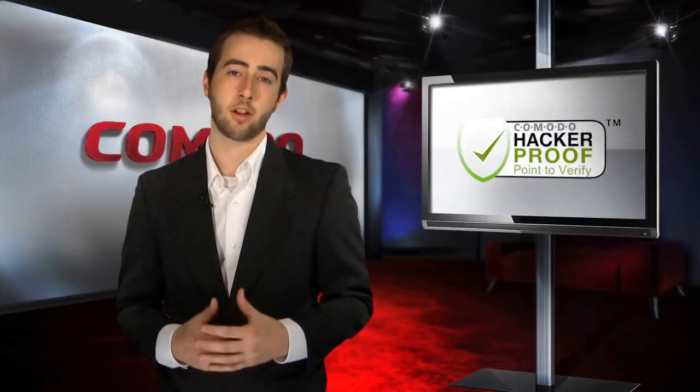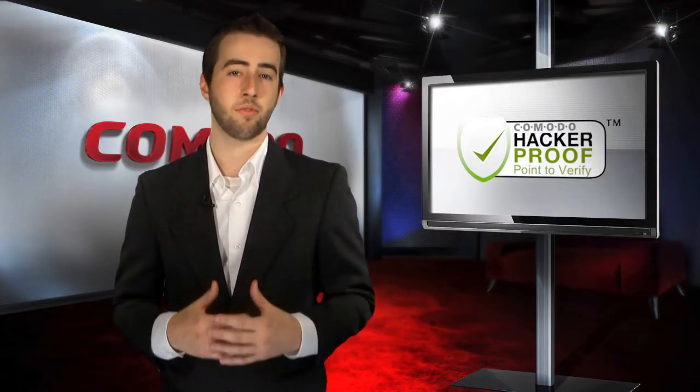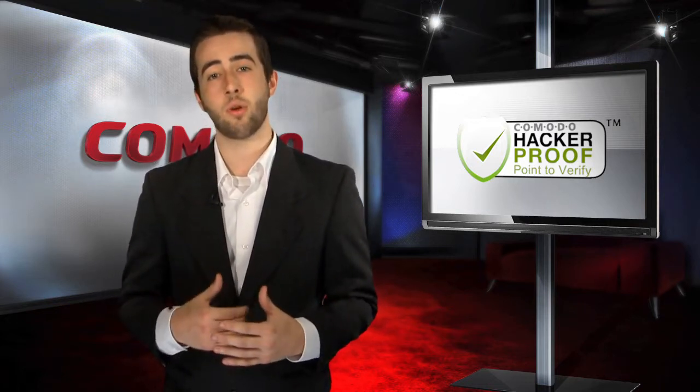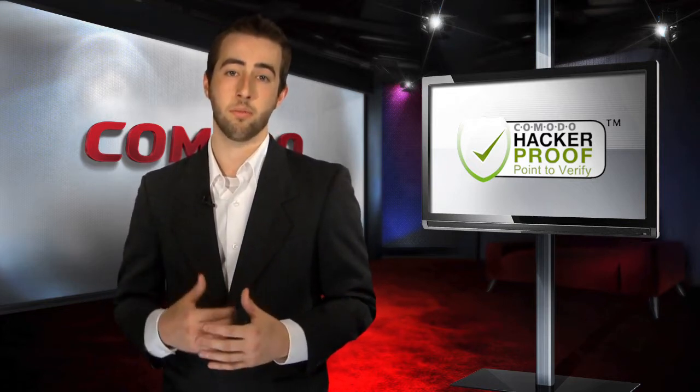By employing a trusted hacker-proof Trustmark on your website, customers will see your commitment to providing a safe and secure shopping environment for them. In turn, their trust in your website will contribute to increased conversion rates and higher overall revenue for your company.